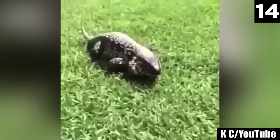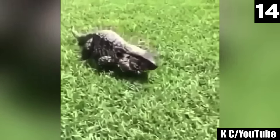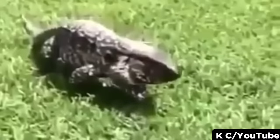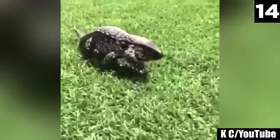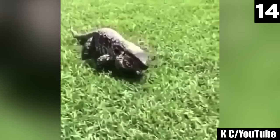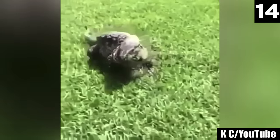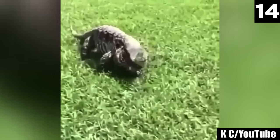14. A lizard sways in strange patterns that look like they could be meant to attract a mate, but apparently it must have been a warning signal to back away — one that this person made the mistake of disregarding. I don't know how much damage this animal can actually cause to a person, but the very last frame at the 6 second mark shows that its jaws are wide open, and it's going to try its very hardest to find out.